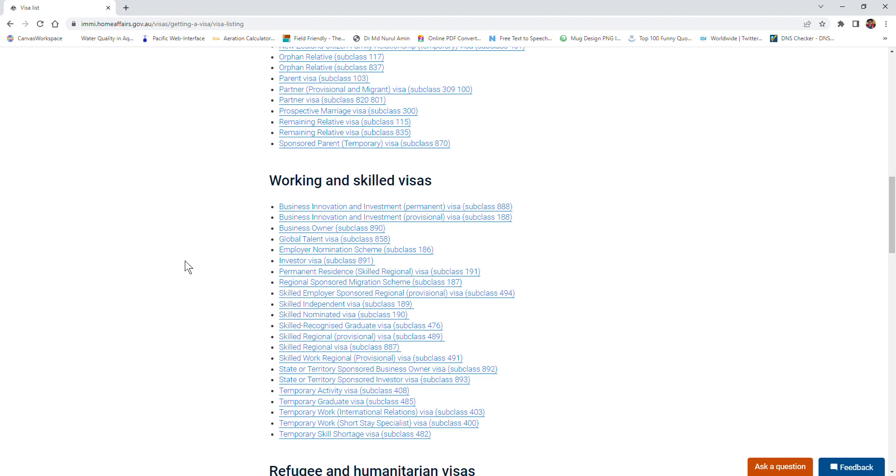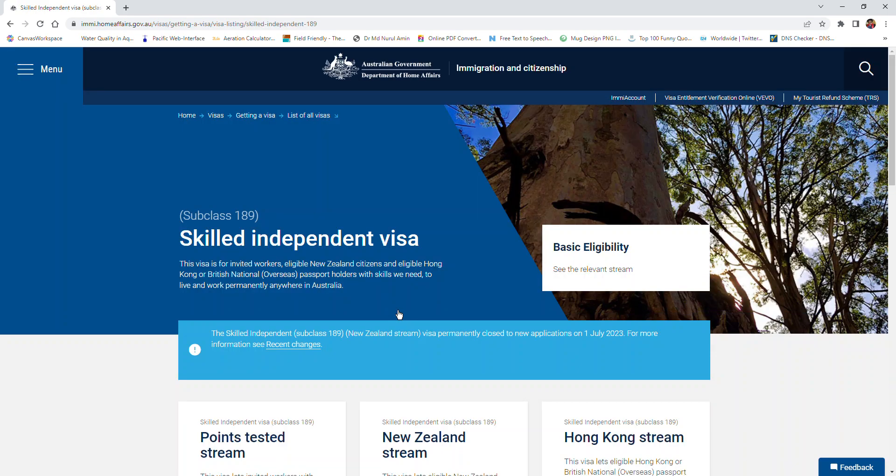For example, if you are willing to come to Australia on a Skilled Independent Visa, that is Subclass 189, I just clicked on that. This visa does not need any sponsor from anyone - it is completely based on your skill and qualification.